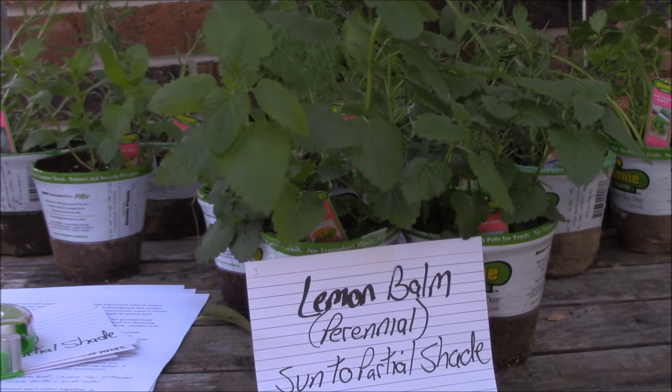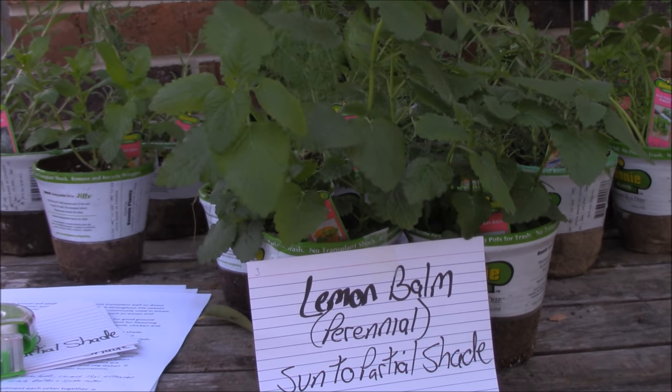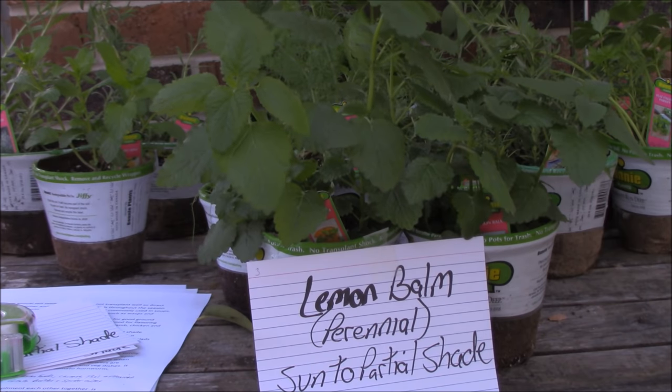I was looking for lemongrass but I couldn't find it, but I did find lemon balm. It is a perennial. It does like sun to partial shade. It is basically like mint, so you would treat it as such. It is invasive — you need to plant it where you don't want it spreading all over the place. It repels pretty much the same stuff as mint: mosquitoes, ants and flies. Rub that leaf and you smell lemon — it is awesome. It would be a great addition to soups, stews, and even fish dishes. Lemon balm, number three.